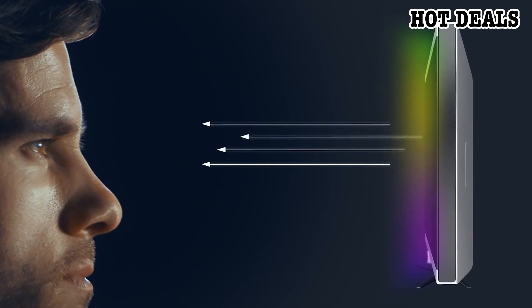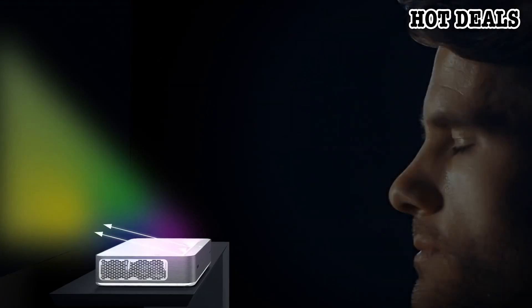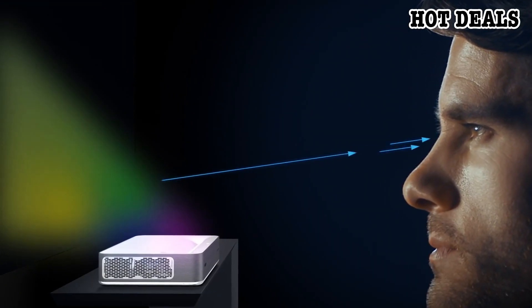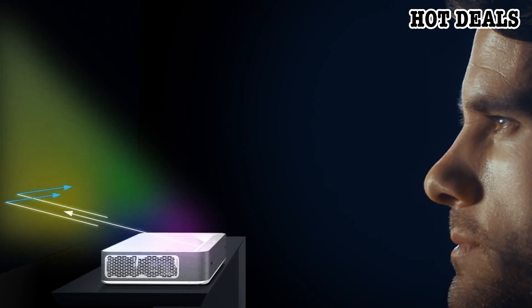Let's talk safety. When you're watching TV, you're getting thousands of lights beamed straight into your eyes. With the Volvo Projector, the image is reflected off a surface, significantly reducing eye strain.